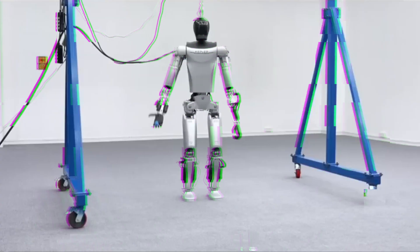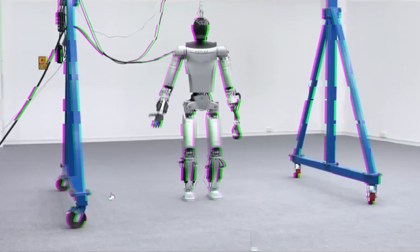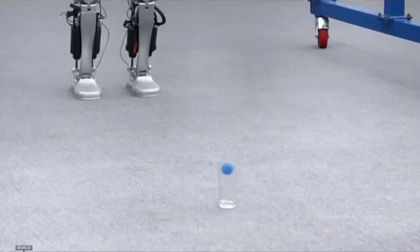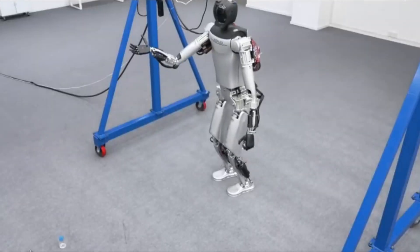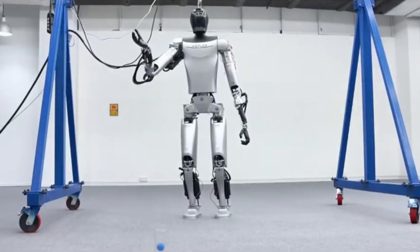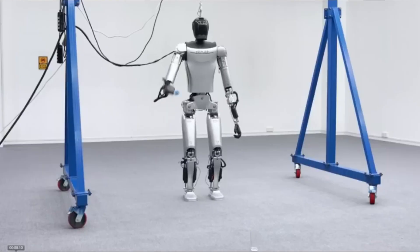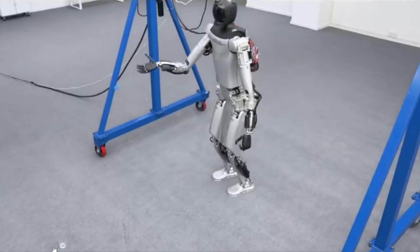However, it remains unclear whether these actions were tele-operated or autonomous, a distinction crucial for assessing the robot's capabilities accurately. The robot's hands are made by Kepler Robotics and are said to be patented, suggesting they are a unique and innovative design.